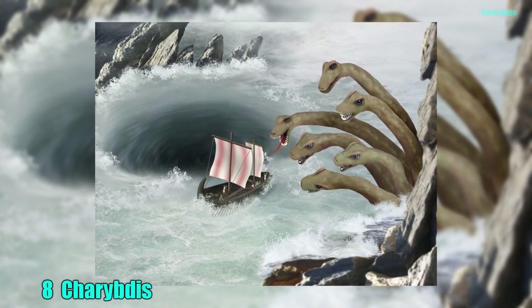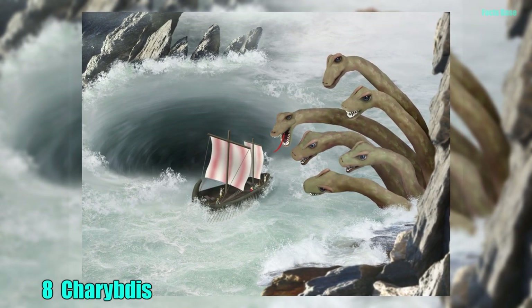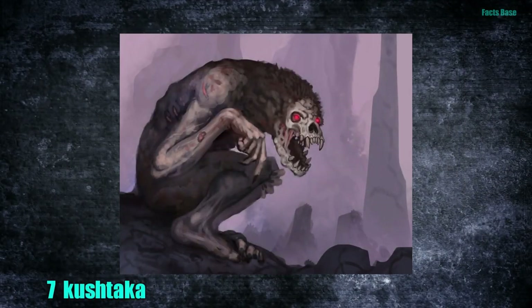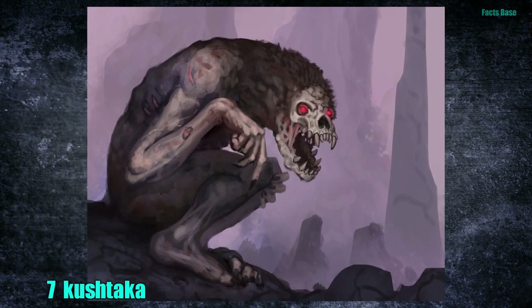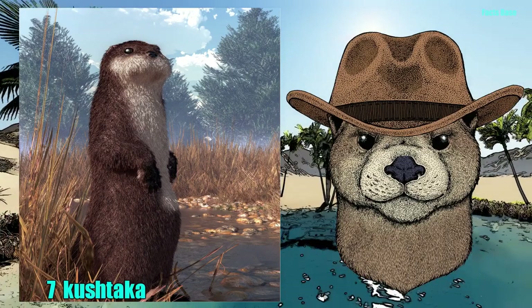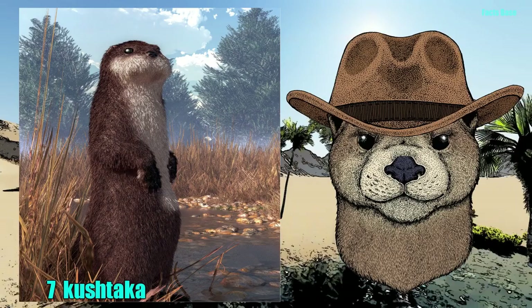8. Homer's Odyssey speaks of a whirlpool entity called Charybdis that feasts on human flesh three times a day after pulling ships underwater. 7. Juneau in Alaska has its own shape-shifting evil spirits in the form of the Kushtaka. These creatures are half-man, half-otter and lure women and children to bodies of water with fake cries, upon which they promptly drown them.